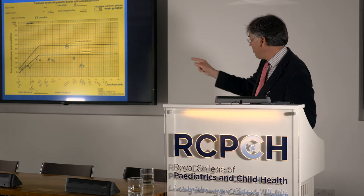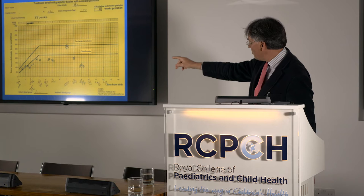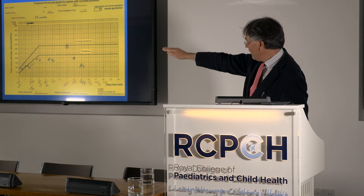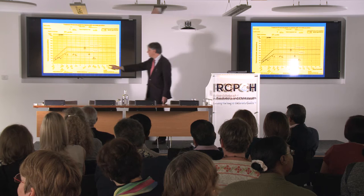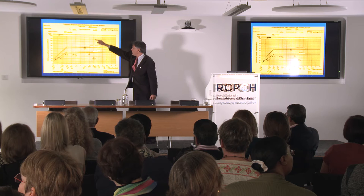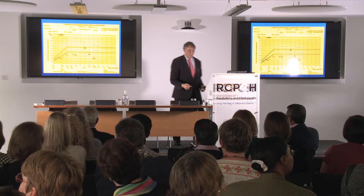Here's an example from my own unit — anonymised. This is a 33-week gestation baby. The bilirubin just crossed the phototherapy line initially, phototherapy was started, the bilirubin came under control — and then everybody thought, that's the end of the story. We forgot to measure the bilirubin for two days, and there it was back up at exchange level. Lights were restarted and down it came.